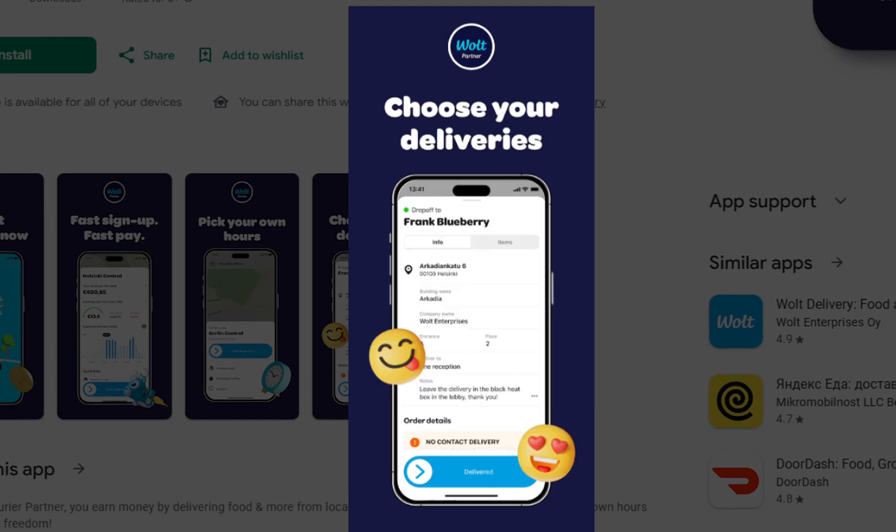Next, pick up and confirm. Show your confirmation code or scan the order. Once you have grabbed the items, tap Picked Up in the application, and it will prompt navigation towards the customer delivery address or drop-off location. Navigate to the drop-off location using the map in the app. On arrival, tap Delivered and the customer is notified.